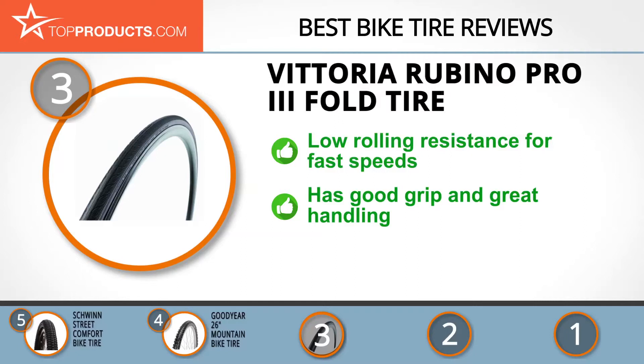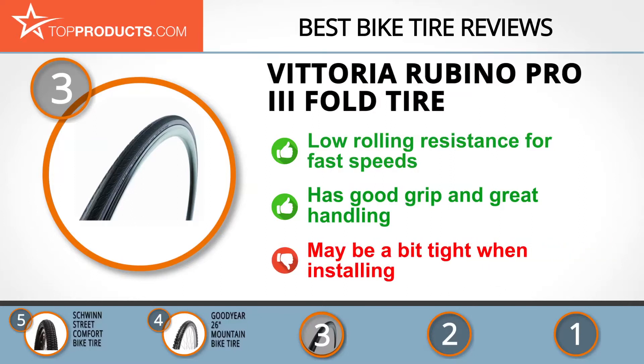The Vittoria Rubino Pro 3 Fold tire is great for training and can also offer the high performance required by professional cyclists, thanks to the G Plus Iso Tech compound that delivers the low rolling resistance required for top speeds. It has good grip and great handling regardless of the weather, and it's aesthetically pleasing. While installing you may find it a bit tight, but this isn't a bother for most riders.